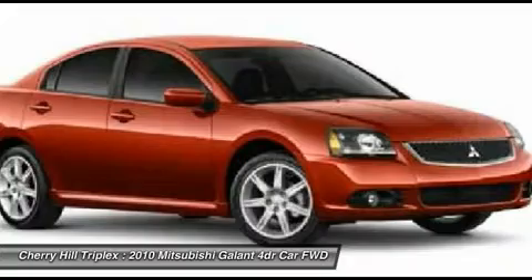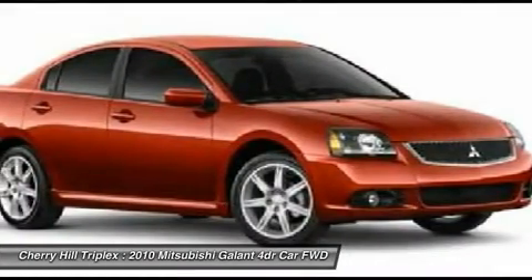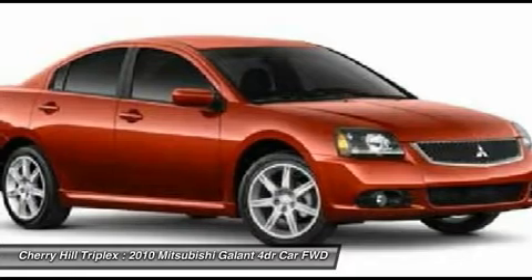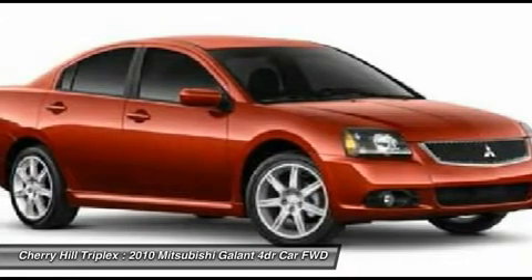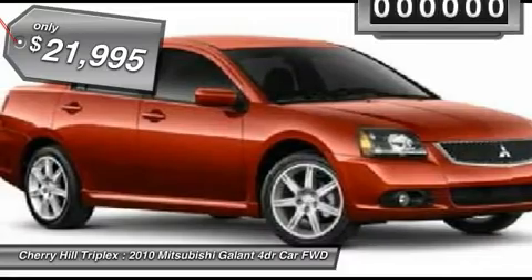From the fuel-efficient PZEV engine and heated seats to the included touchscreen navigation with rear-view backup camera, it's constructed to make your experience on the road exceptional and is priced below $25,000.